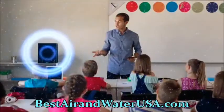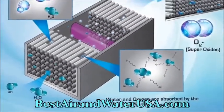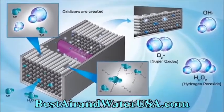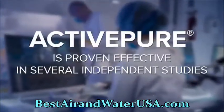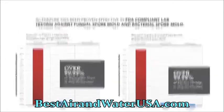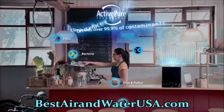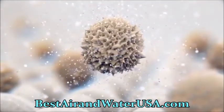ActivePure technology produces safe, low-level oxidizers and superoxide ions that are safe to use 24/7 in your business, and is proven effective in several independent studies against bacteria, viruses, mold, and fungi on surfaces and in the air. ActivePure technology destroys over 99.9% of harmful contaminants that can be left on surfaces between cleanings.